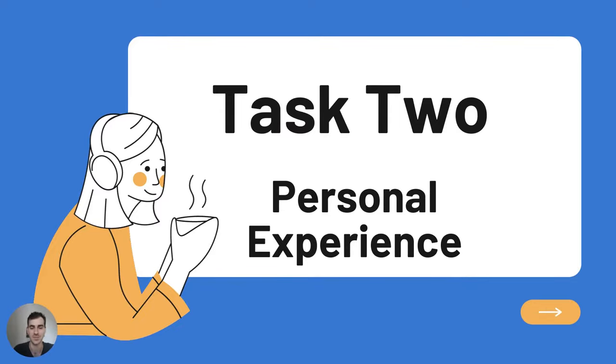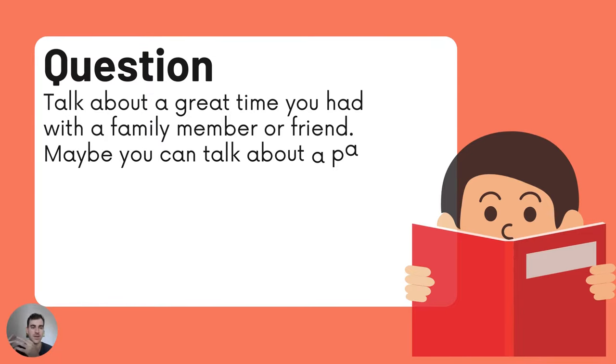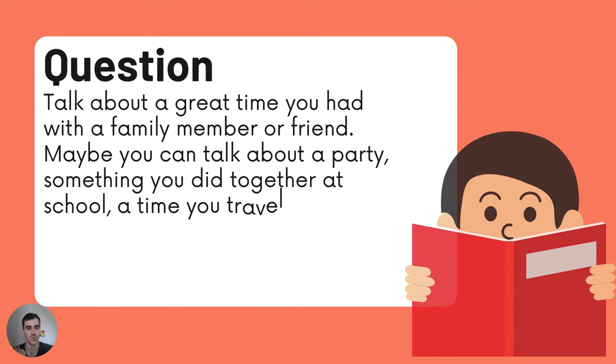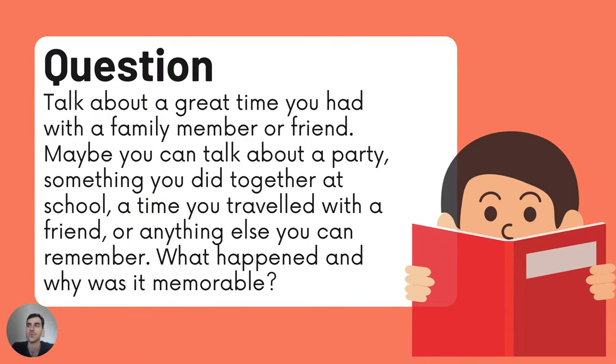Task 2: Personal Experience. Talk about a great time you had with a family member or friend. Maybe you can talk about a party, something you did together at school, a time you traveled with a friend, or anything else you can remember. What happened and why was it memorable?